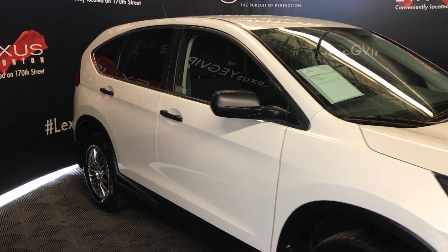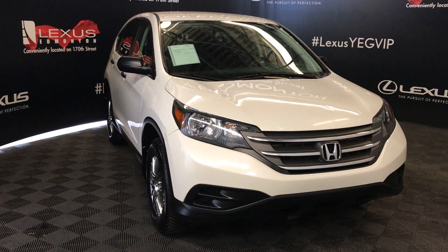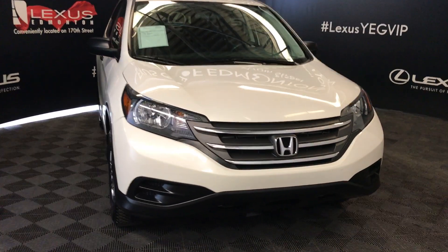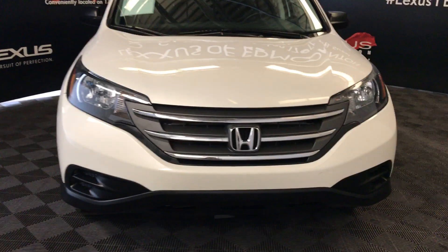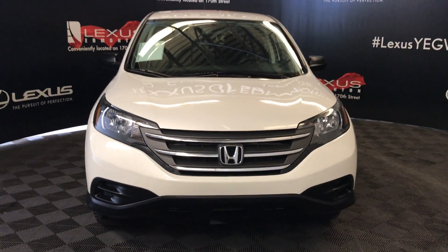Side mirrors can fold shut. Daytime running lights, engine block heater, and so much more. Come on down to Lexus Edmonton and check out all of our pre-owned inventory.